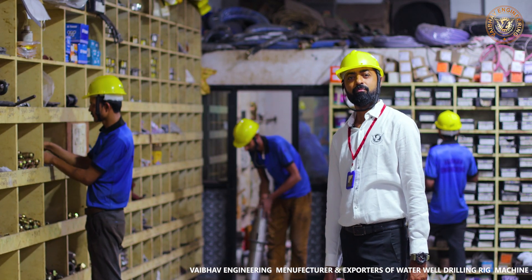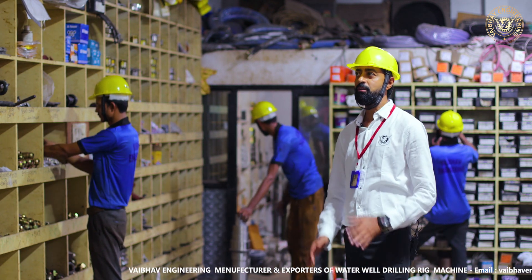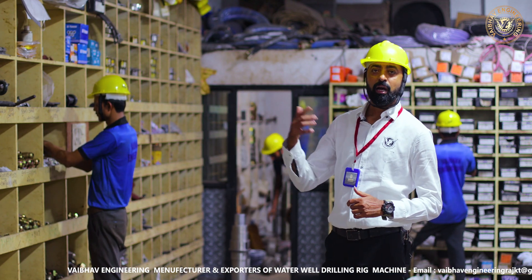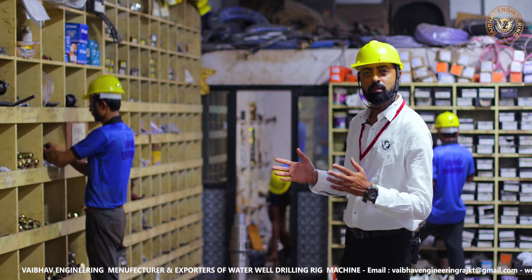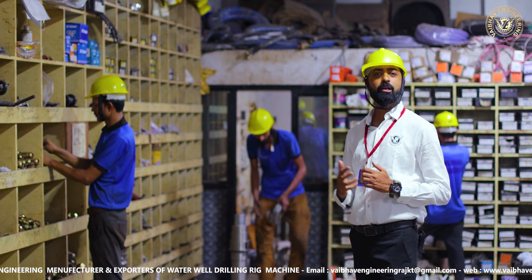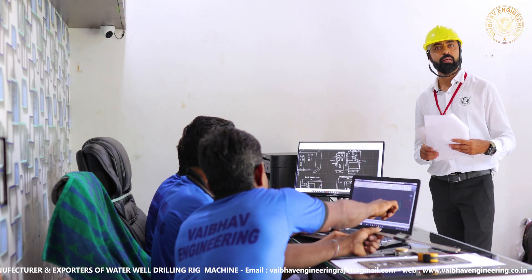This is our spare part area for the rig manufacturing. Whatever spare parts are required, we store all the spare parts here. Here you will find the hydraulic fittings, mechanical spare parts, all the spanners, and everything. Whatever parts we use in our daily routine activity, we dispatch from here.